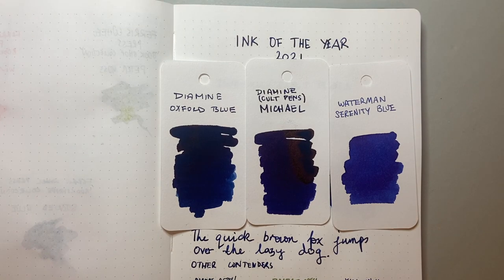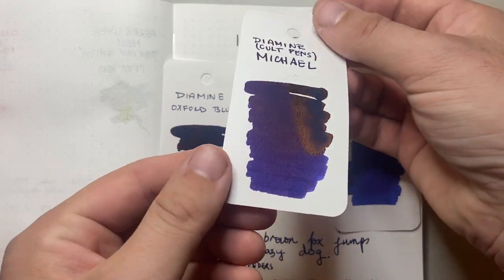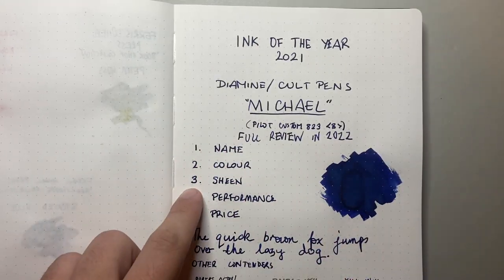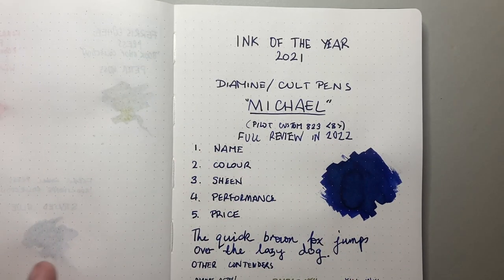What I like about the deep dark series as opposed to things like the iridesc ink series is that they are very saturated inks, nice and dark. You can see against the Waterman Serenity Blue just how rich that blue is. But they're not designed to be these flat sheeny kind of inks — they're designed to really still show the colour. Which also covers my third point: sheen. I think it's got a really nice level of sheen.